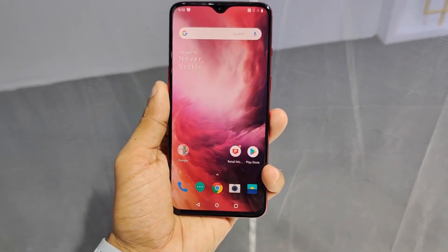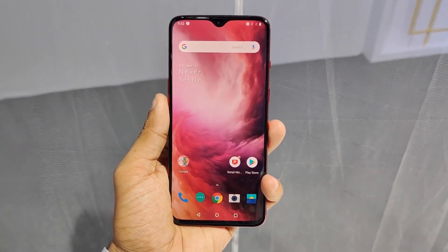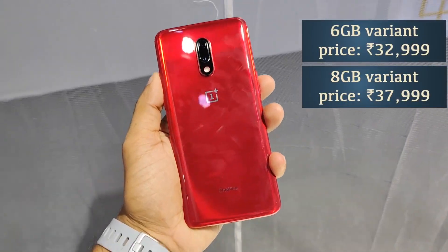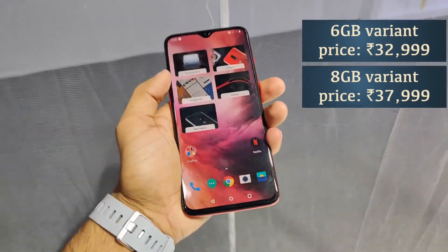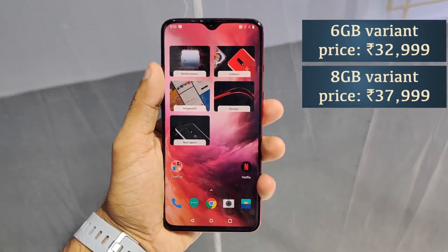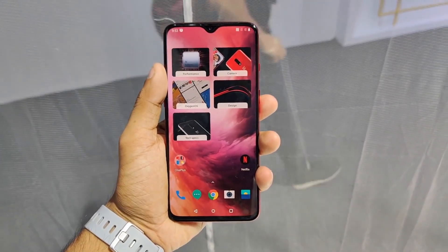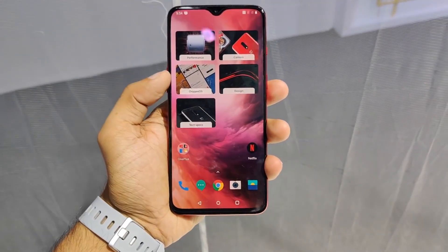Overall, we have 4 color options. Now, looking at the price range: in the 6GB variant we have ₹32,999, and in the 8GB variant we have ₹37,999. The curved display and triple rear camera are only on the OnePlus 7 Pro, not the OnePlus 7. But if you look at these two mobiles, they will be similar in terms of software.